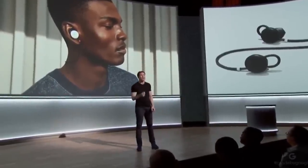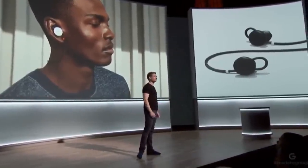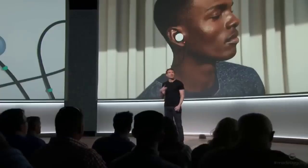Pixel Buds can also alert you to new notifications and read your messages. Pixel Buds work great with Pixel, and they even give you access to a new real-time translation experience. It's an incredible application of Google Translate powered by machine learning — like having a personal translator by your side.